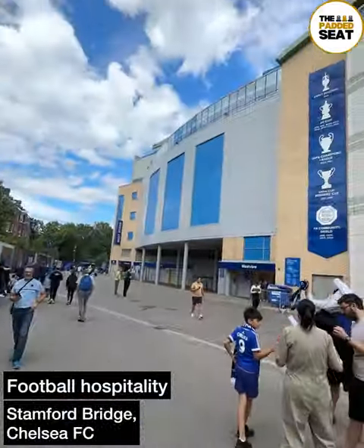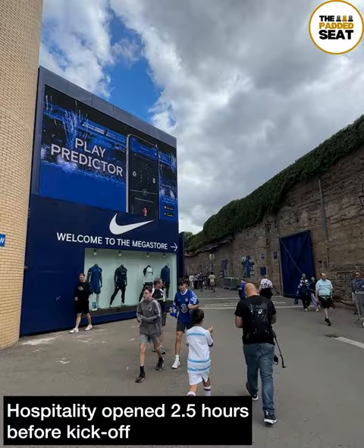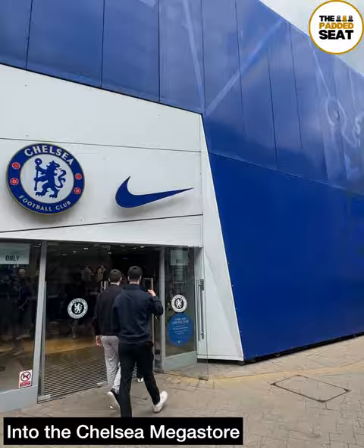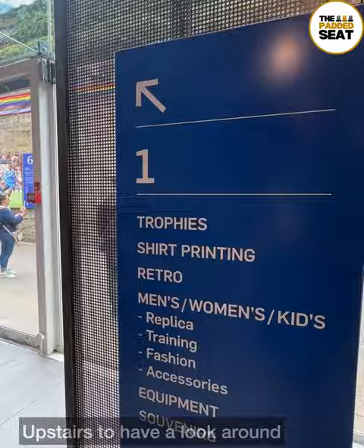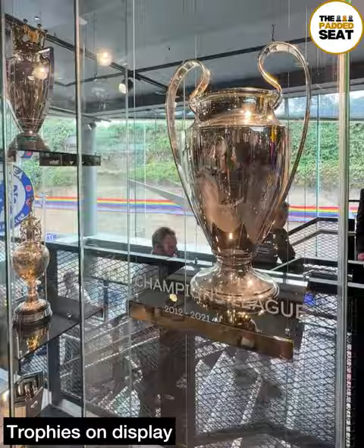Another season, another Chelsea hospitality package to try at Stamford Bridge. Arrived in West London ahead of the first home game of the season and with hospitality opening two and a half hours before kick-off, there was enough time to catch a glimpse of the new home kit then make our way into the Megastore. If you are a Chelsea fan planning to head to Stamford Bridge for the first time, we would recommend having a look around — really smart inside, you can catch a glimpse of a European Cup and check out the new squad list.